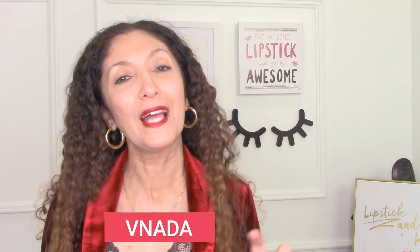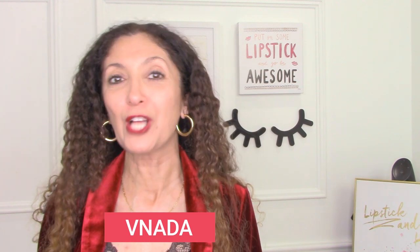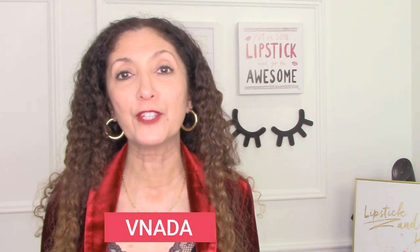Chelsea boots are really just one of the go-to styles for many women. They're very versatile and very comfortable — you can dress them up or dress them down. I'm going to show you a couple of different looks with Chelsea boots.